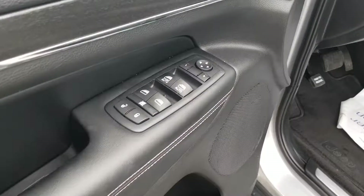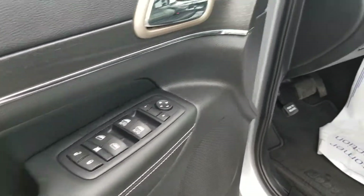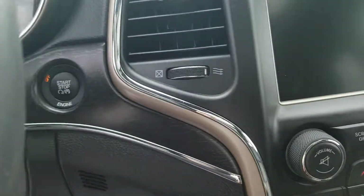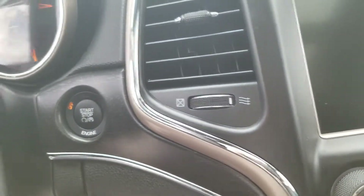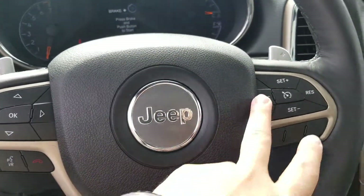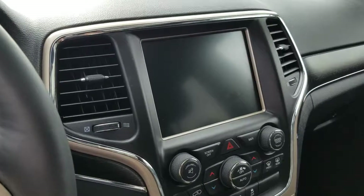As you see here, you've got your power windows, power locks. We'll go ahead and get this beeping to stop — turn it off as such. As you see right there, it is push to start. On your steering wheel, you do have your Bluetooth and your cruise control. You've got your 8.4 screen.